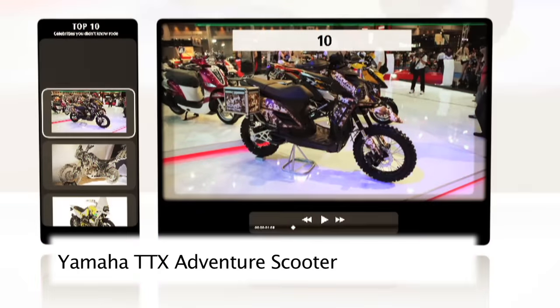At number 10, Yamaha's Concept Adventure Scooter, the TTX Adventure. We've never seen a scooter with that kind of ground clearance.